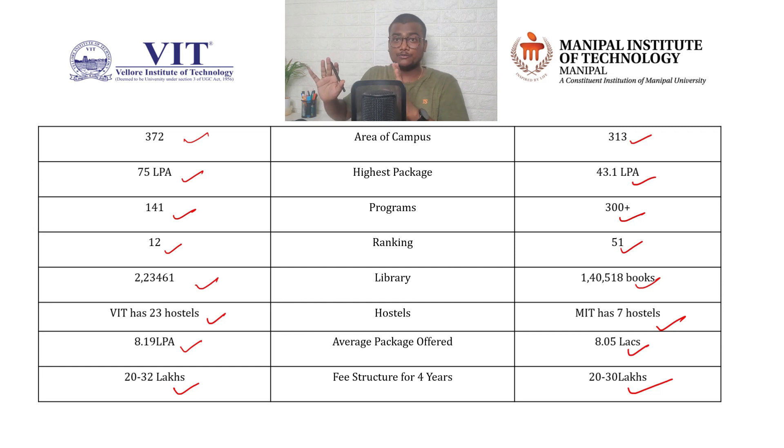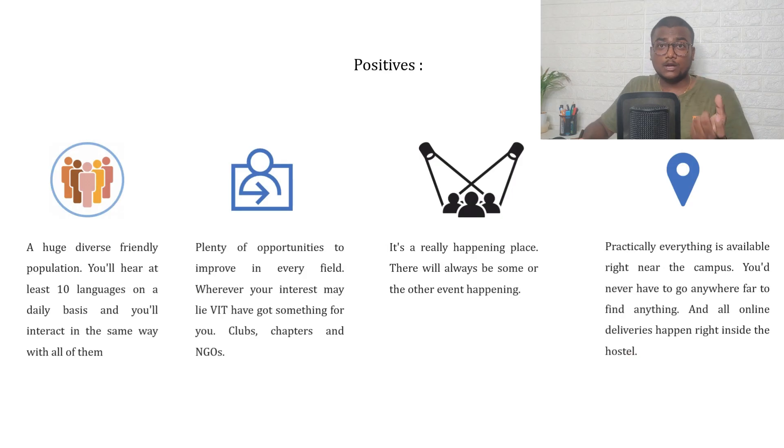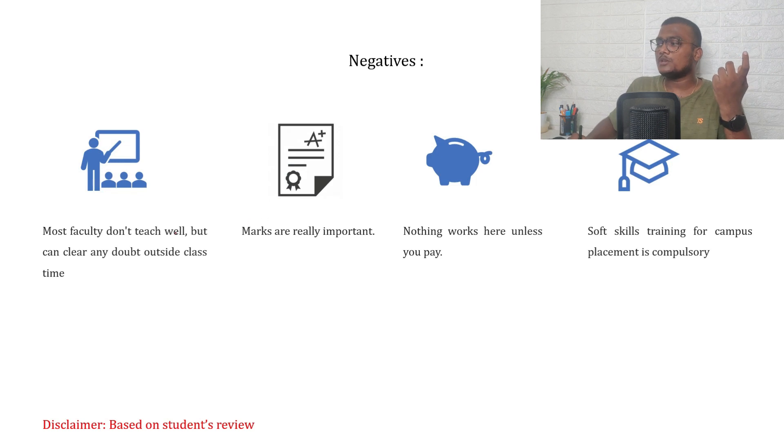When it comes to positives of VIT: there is a huge, diverse, and friendly population — you will hear at least 10 languages on a daily basis. There are plenty of opportunities to improve in every field, whatever your interest. VIT has clubs, chapters, NGOs, and societies. It is a really happening place; there will always be some event going on in the campus, and practically everything is available right near the campus.